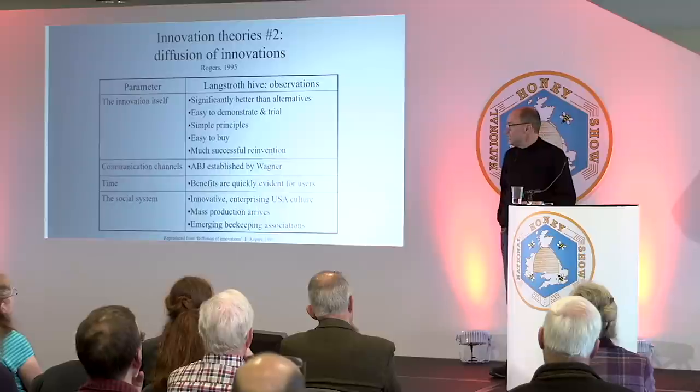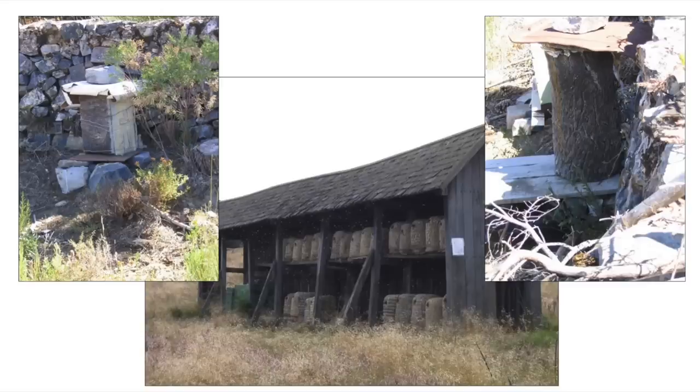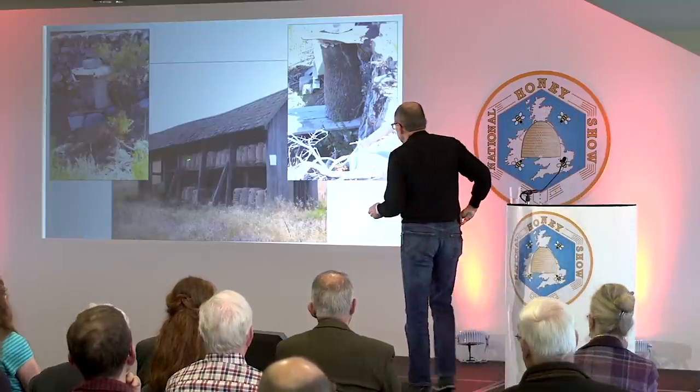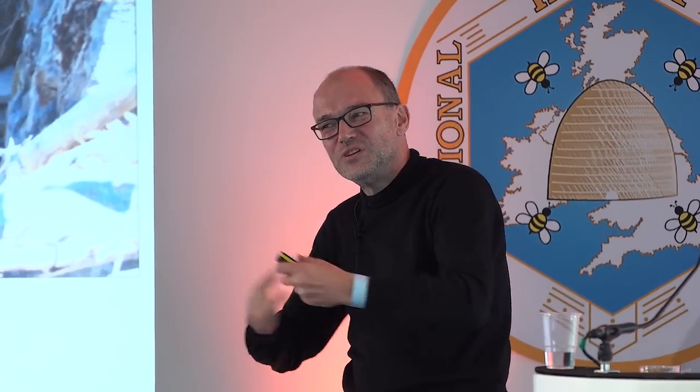Some people are still keeping bees in traditional hives. This is a log hive in Portugal that I saw about 10 years ago — just some farmer, not for show, with four boards held together with wire, on a stand with a rock on top as a roof. And these are large skeps on Lüneburg Heath in Germany, going for the heather. Some people persist in this kind of beekeeping even though they could presumably afford movable frame hives. Maybe they just like it.